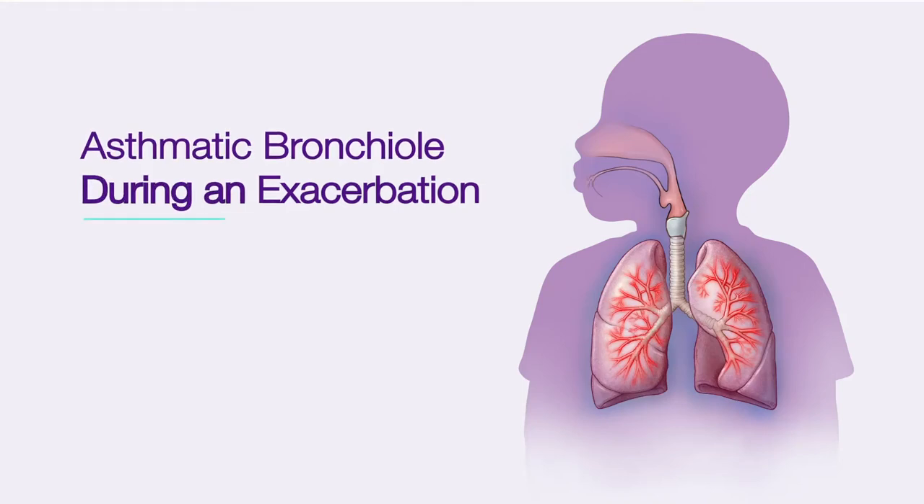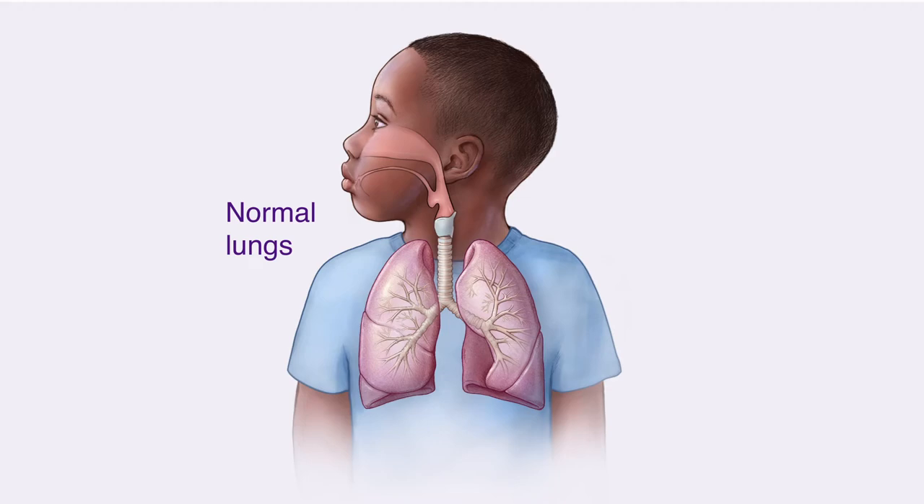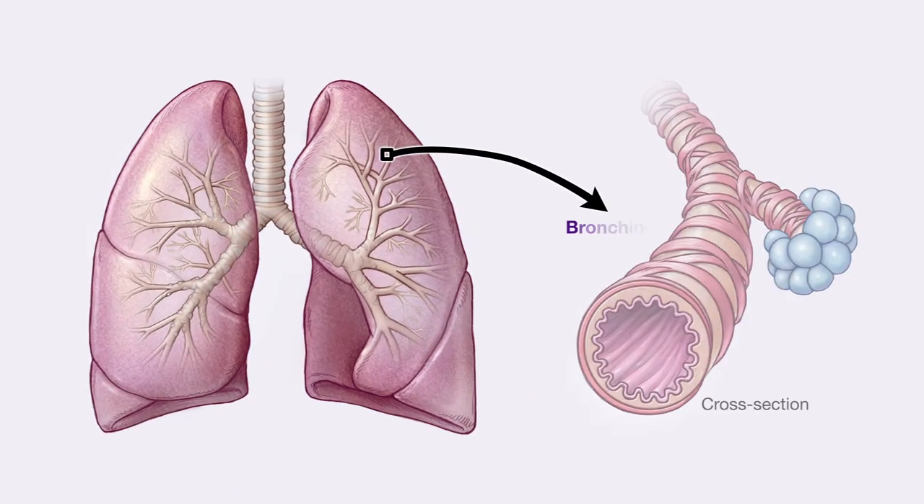Asthmatic bronchiole during an exacerbation. This is how lungs look normally. When we breathe, air travels through bronchioles, or the air passages in the lungs, to fill small sacs called alveoli.